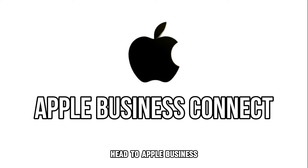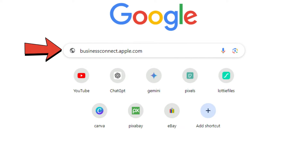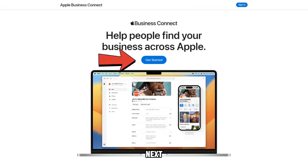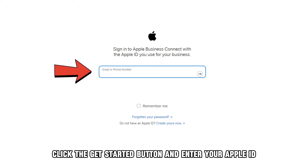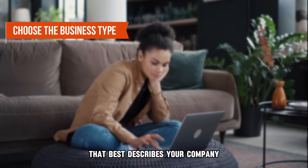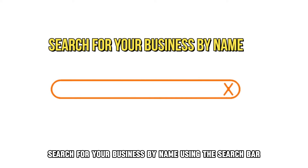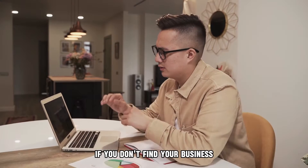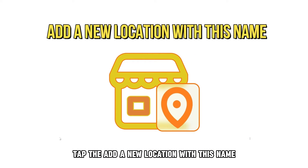Head to Apple Business Connect at businessconnect.apple.com — the link is also in the description. Click the Get Started button and enter your Apple ID. On the next page, choose the business type that best describes your company and click Next. Search for your business by name using the search bar. If you don't find your business, tap Add a New Location with this name.